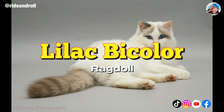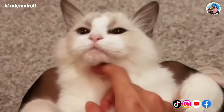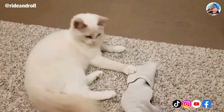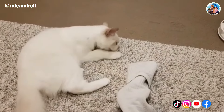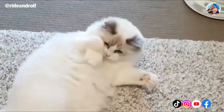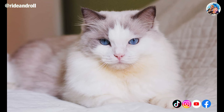The Lilac Bicolor Ragdoll combines the bicolor pattern with the lilac color. This cat has an upside-down white V-shape running up its nose, white around its whiskers, and a pale purplish or pinkish-gray mask covering its eyes and cheeks. The color dots on a cat's back typically form a saddle shape. The Lilac Bicolor Ragdoll has a rosy pink nose and the same pinkish-gray color surrounding its ears and tail, while the remaining body has a gentle off-white color.